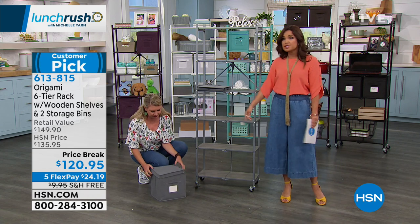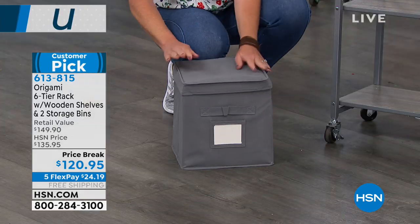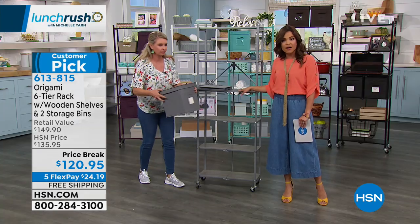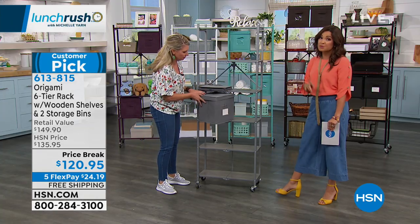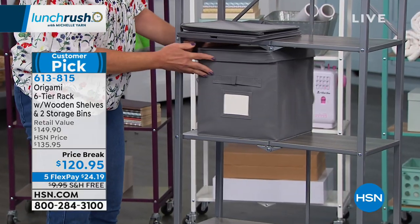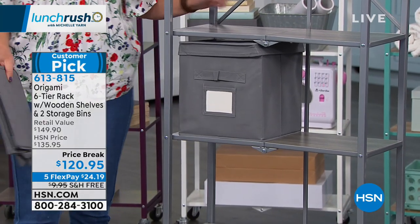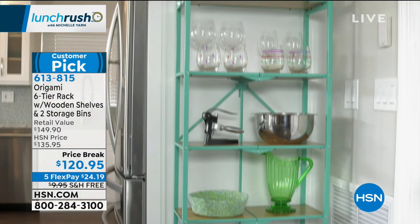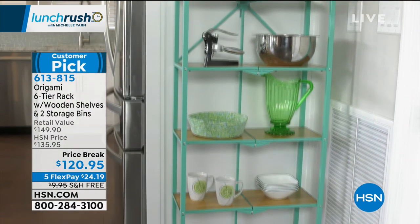Storage bins alone can be super expensive, so these are coming with it, and they're actually specially designed to fit perfectly on this shelving. The price has been dropped down to $120.95. Free shipping and handling — all Origami is free shipping once you spend $99 or more — and five flexible payments to get this home.